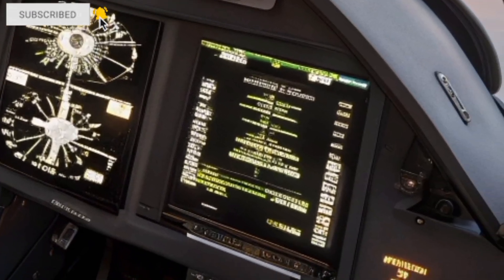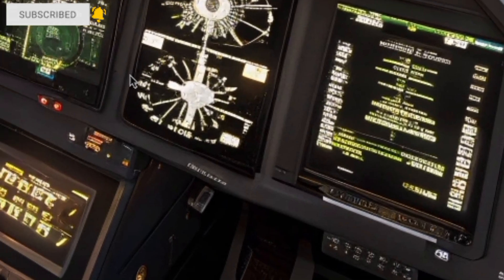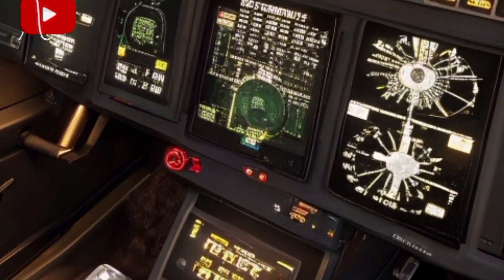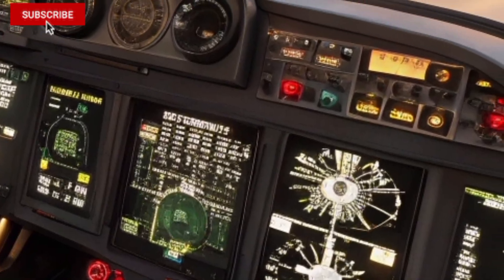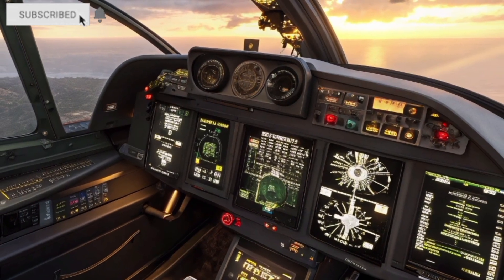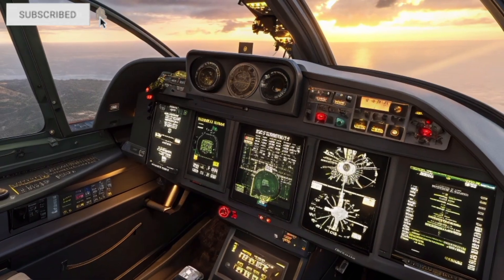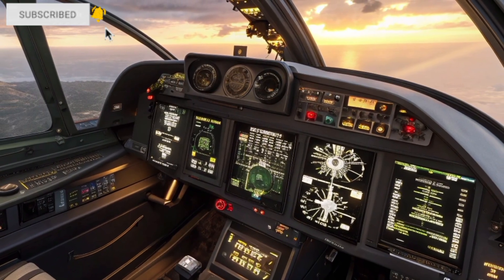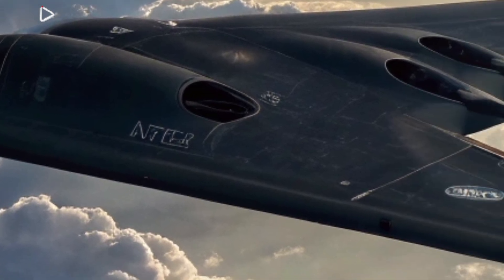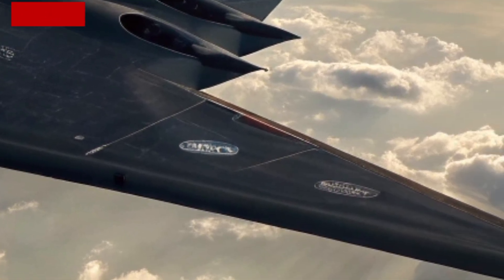From the side, the B-21 looks even more futuristic. Its thin flying wing design is optimized to avoid radar detection and deliver maximum stealth capability. The landing gear details, paired with the dramatic shadows of a golden sunset, make it look like a scene from a Hollywood movie. When the B-21 sits on the runway, it doesn't just look like a bomber — it looks like a symbol of power and technological dominance.